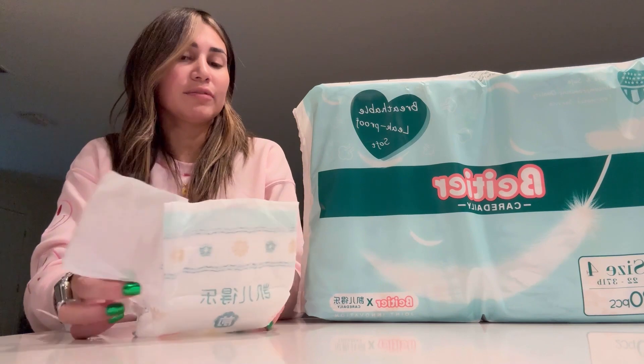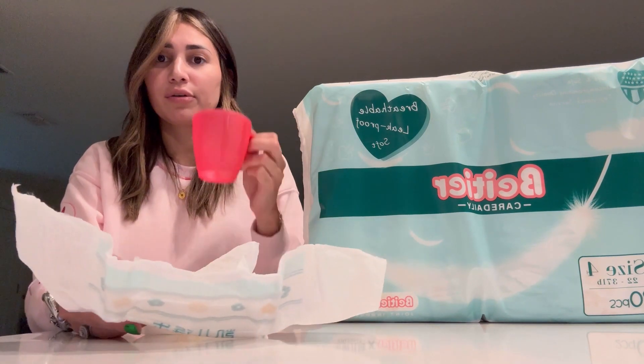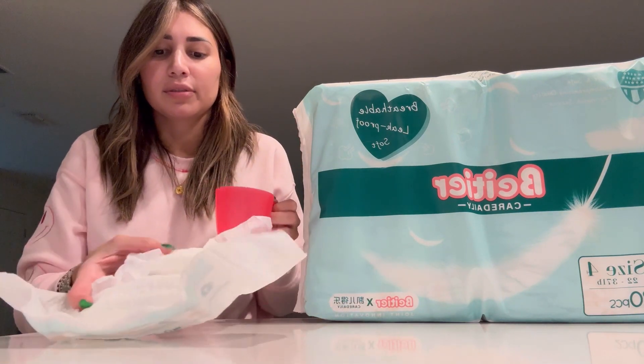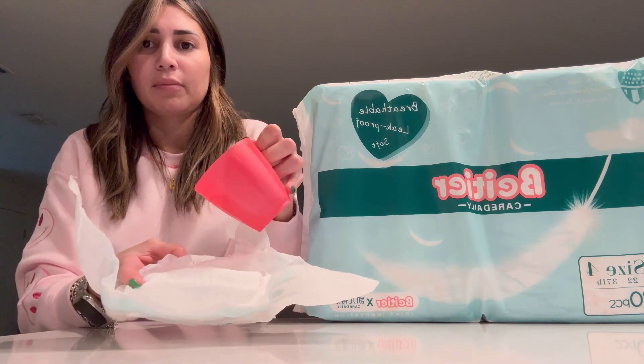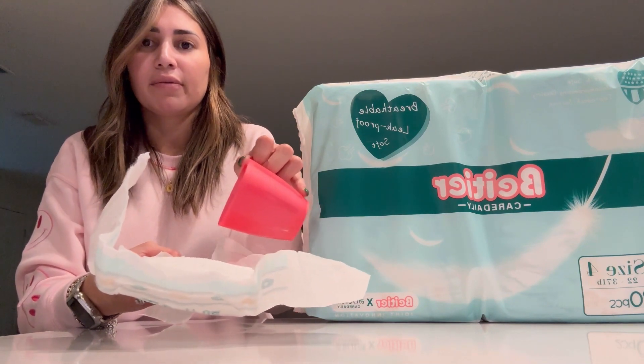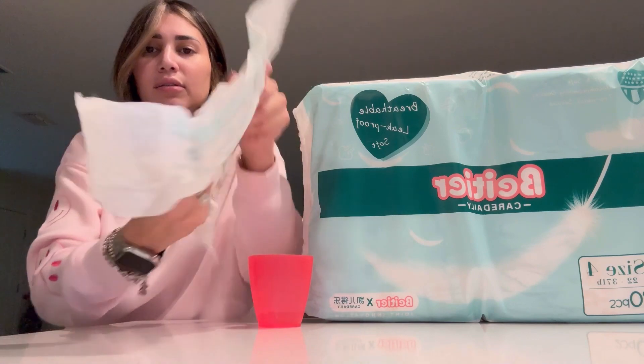So it's very lightweight and it's very absorbent. I want to show you with water. I have water here and this is the diaper. So let me put the water — like pretend it's pee — and it's very, very, very absorbent. Nothing happens.